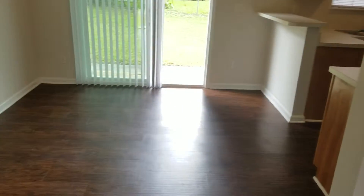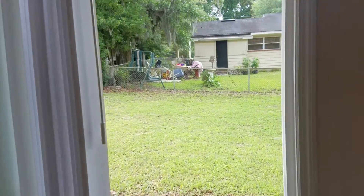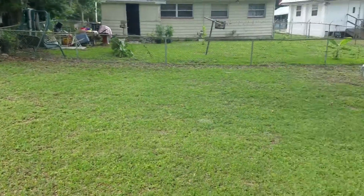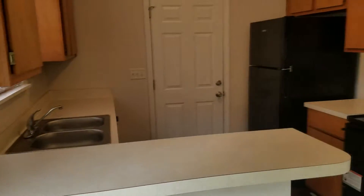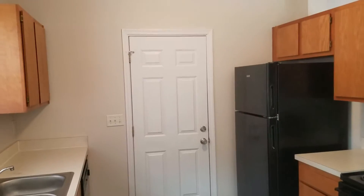You walk right into the living room and the dining room. This home has a nice fenced-in backyard. It's also got the kitchen with black appliances and access to the single-car garage.